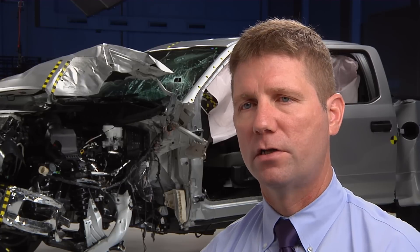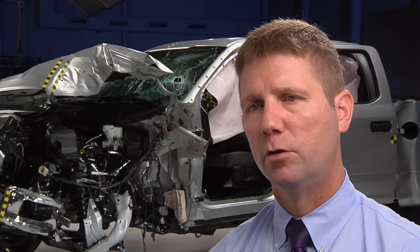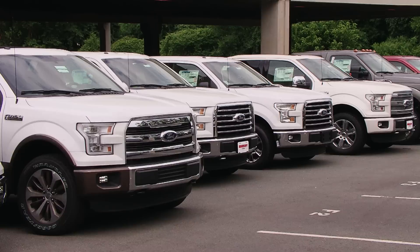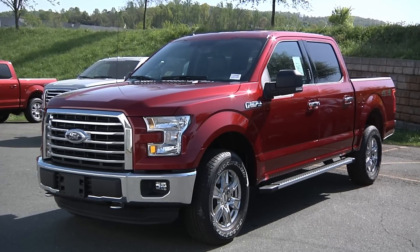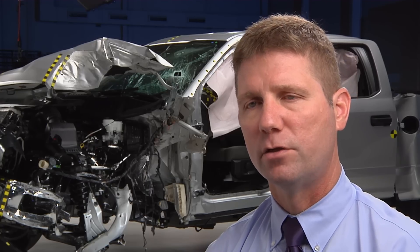Total repair costs for front and rear damage combined were 26% higher for the new aluminum-bodied F-150 compared with its steel-bodied predecessor. The use of aluminum in auto bodies is likely to increase as automakers try to reduce weight to meet fuel economy targets. Our tests show that these vehicles can be just as safe as those with steel bodies.